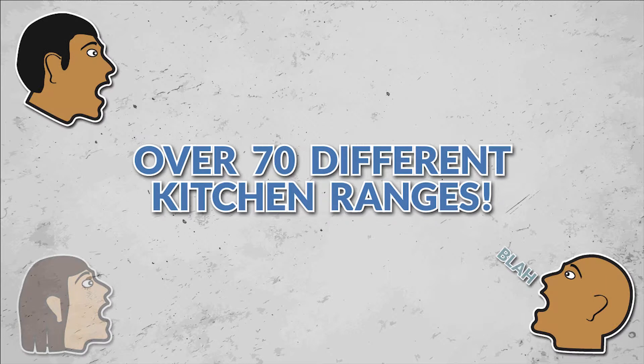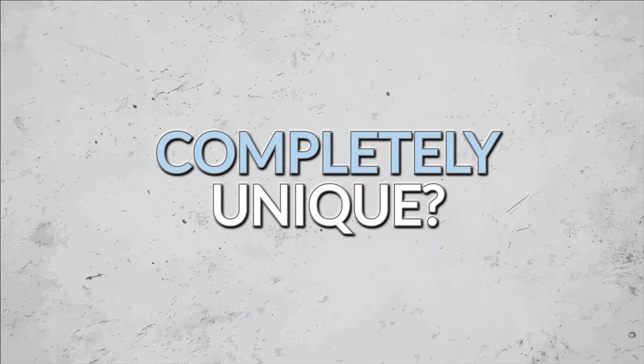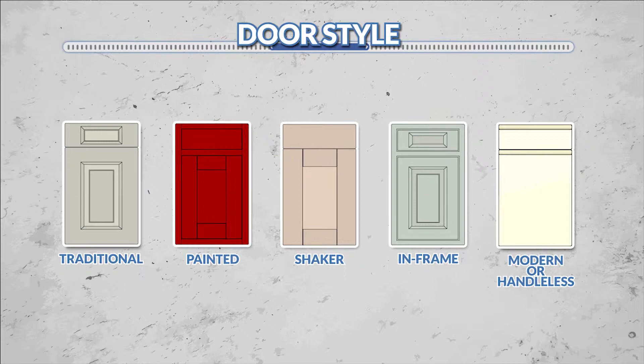Well don't worry, because here at DIY Kitchens we've got over 70 different kitchen ranges to suit all tastes and budgets. So if you're looking for traditional or contemporary, bright and bold, neutral and calming, or even something completely unique, we have a kitchen for you and have produced this guide to help you find the right door.